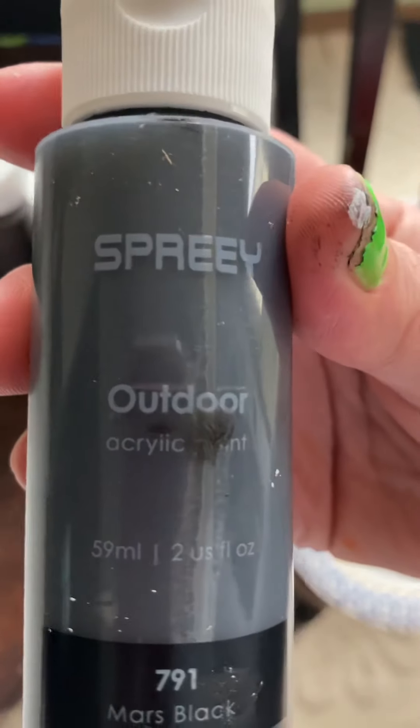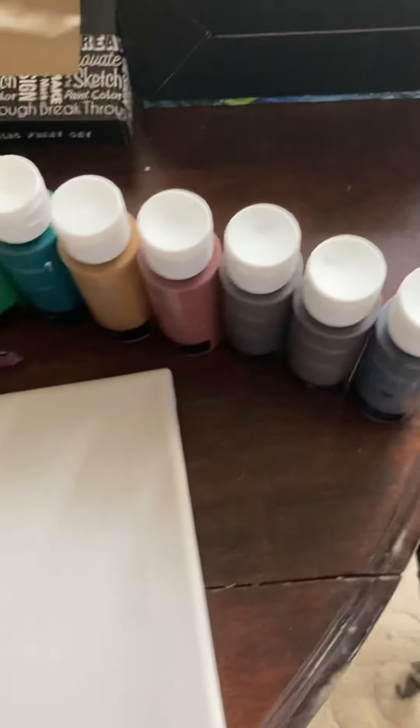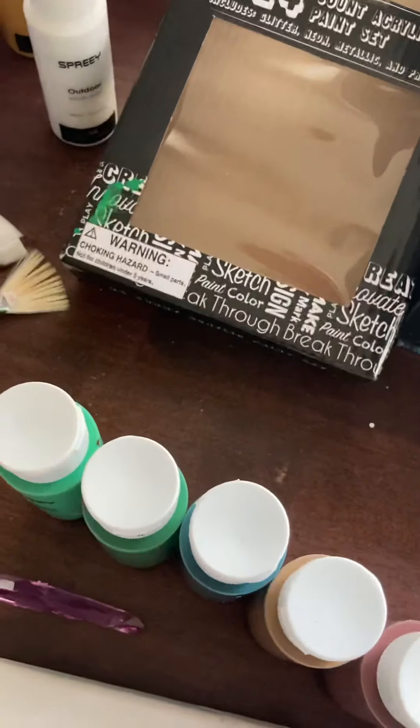It's the Spree paints — you can use it for outdoor or indoor. These are more professional. It was about $18 for a set of around 18 to 20 paints.